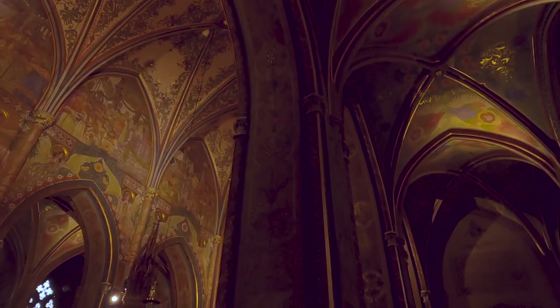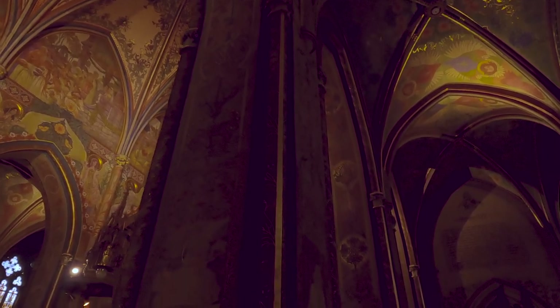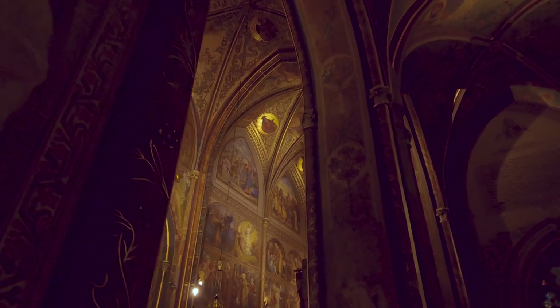With its stunning façade, awe-inspiring interior, and rich cultural and religious heritage, this church is a true gem of Prague, and a testament to the enduring spirit of the Czech people.